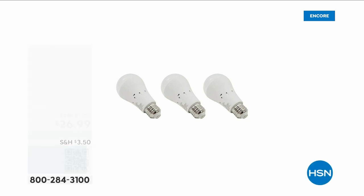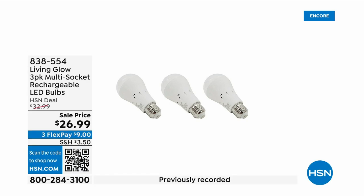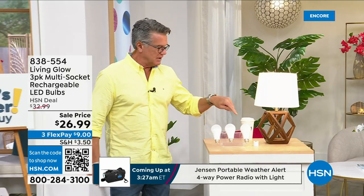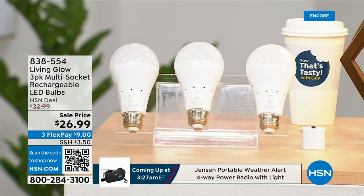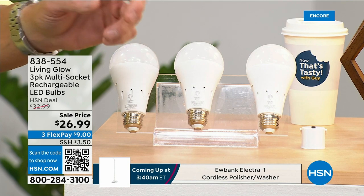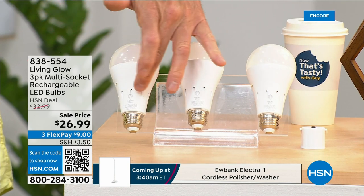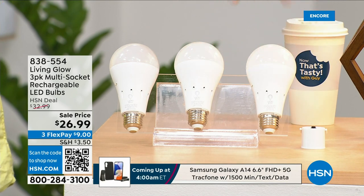These are the most brilliant light bulbs — literally and figuratively. In addition to each one lasting up to 45 years, each bulb has a rechargeable battery inside. So when your power goes out in an emergency — storm, hurricane, whatever — the battery inside kicks on and they automatically turn on.